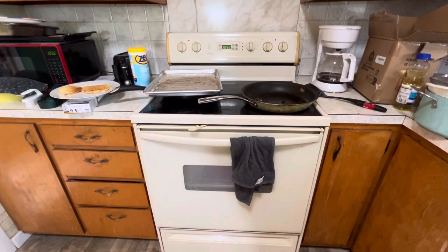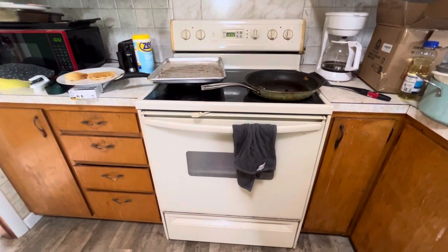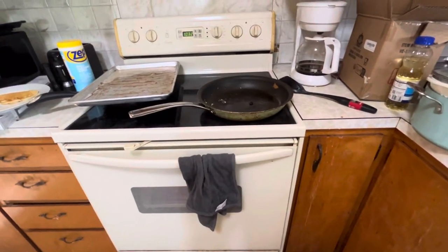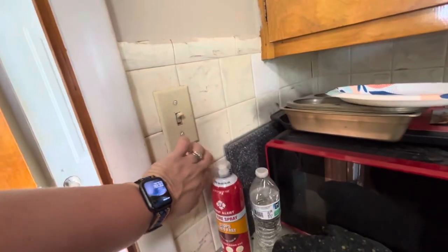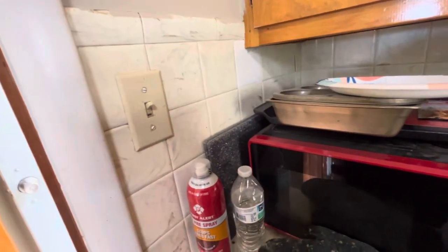The stove's kind of old and it's electric, but it worked. The oven worked good — I cooked bacon like I do in my other one, and the pancakes turned out good. This tile — I think it's like plastic, but Donnie says it's real.